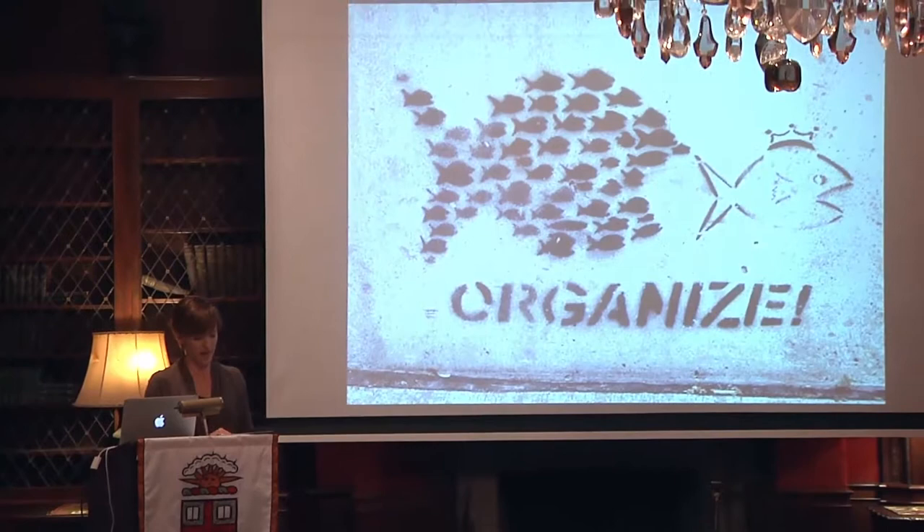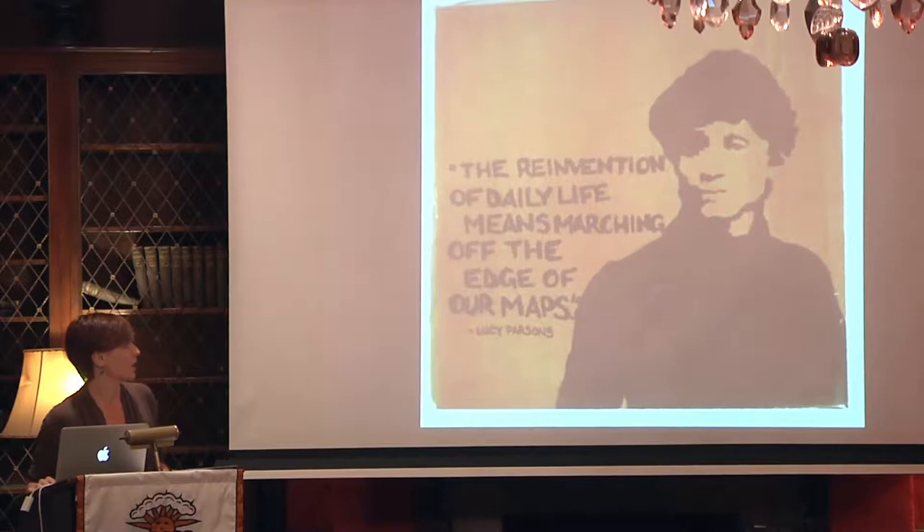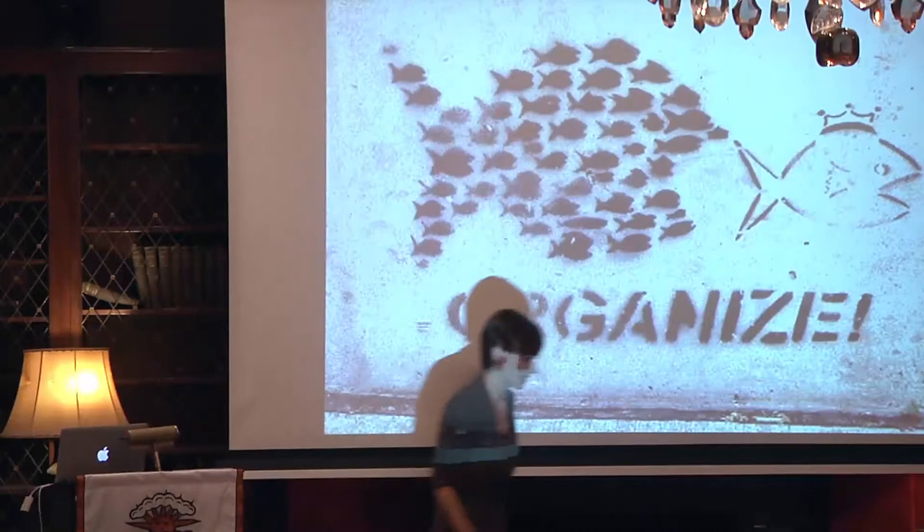That obviously leads me to my final point, which is that the radical public humanities needs you too. With the current state of the environment, the economy, global poverty, conflict, and this country's role in all of this, I'm thinking it's time for art, history, literature, and all of our other frameworks to help inform and perhaps even lead, as Lucy Parsons tells us, the march off the edge of our maps.